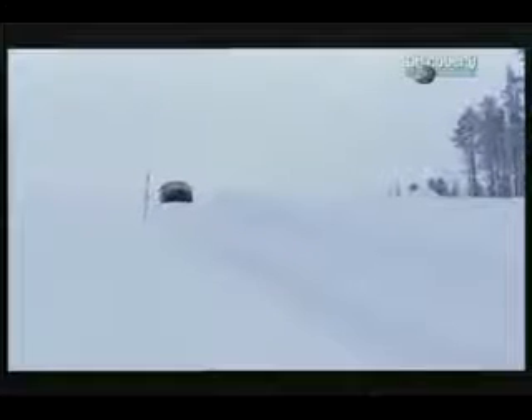First up, ABS — the system that prevents your wheels from locking when you brake. One of the hardest things for ABS to do is stop you on an icy hill. Without ABS, the wheels lock up. But with the latest ABS engaged, the results are more controlled — undramatic, but very impressive.